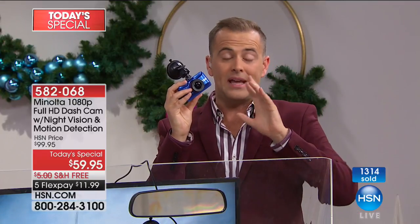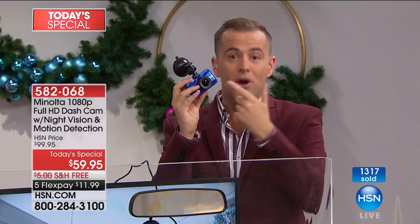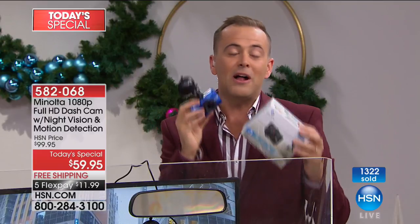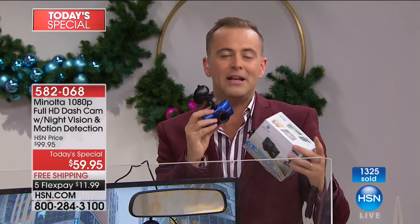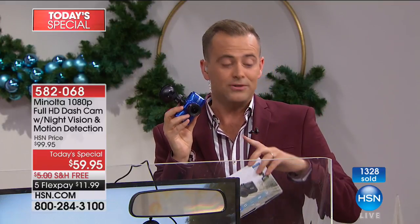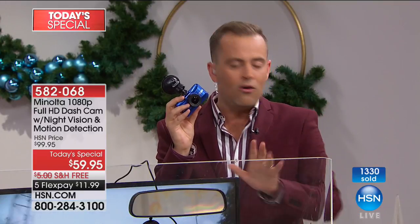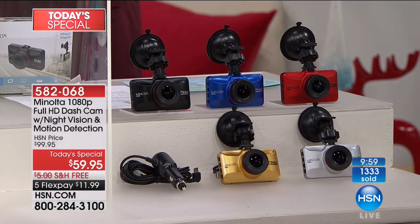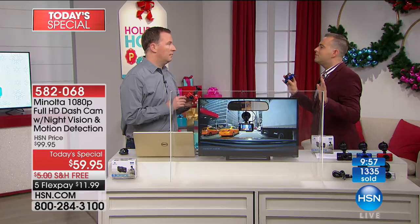There's only about 12 minutes left. Black and silver are the best sellers, outselling the others two to one. Don't forget the gold, red, or blue — they're all fantastic colors. Once you've bought a good dash cam, you won't need to buy another one for years and years.